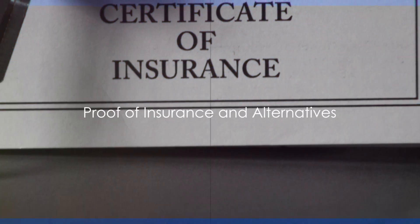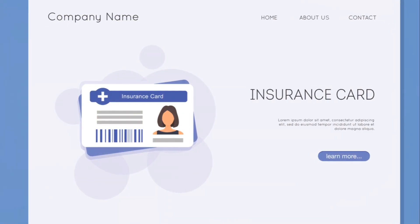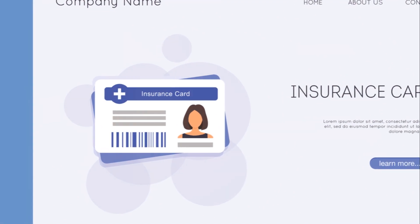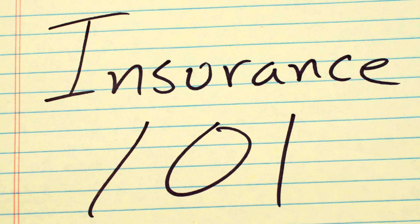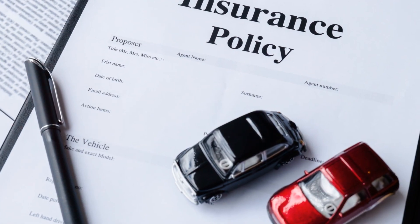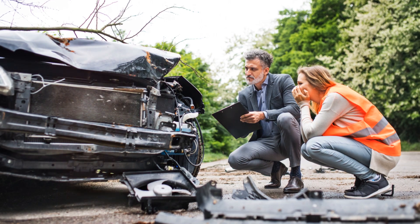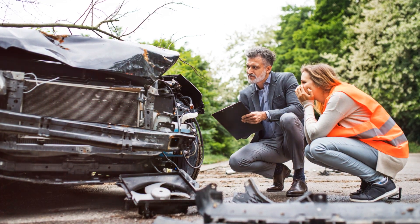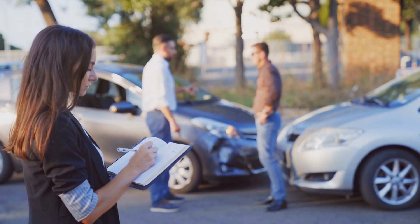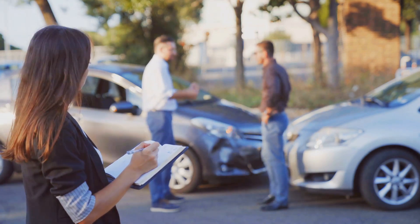Proof of insurance is a must-have for Texas drivers. In the Lone Star State, it's not just about carrying an insurance card in your wallet or glove compartment. Texas law mandates that drivers have proof of insurance and present it if a law enforcement officer asks to see it. This evidence can come in handy, especially if you're involved in an accident or stopped for a traffic violation. Texas also allows drivers to demonstrate financial responsibility through methods other than insurance.